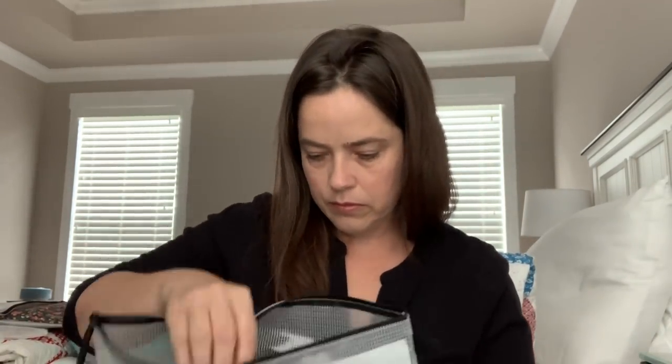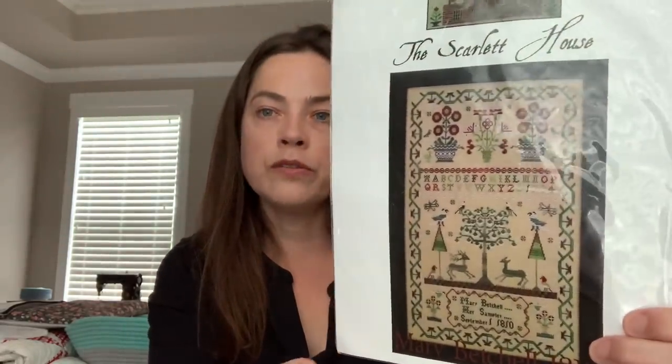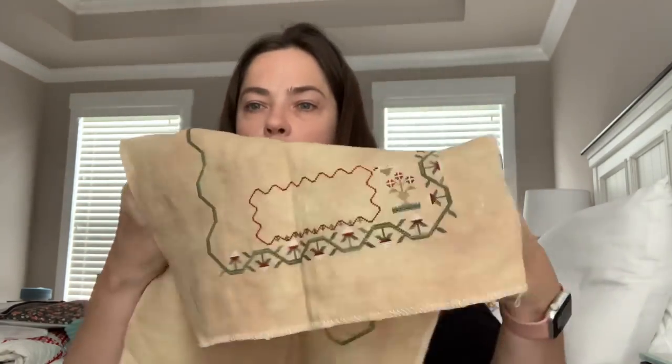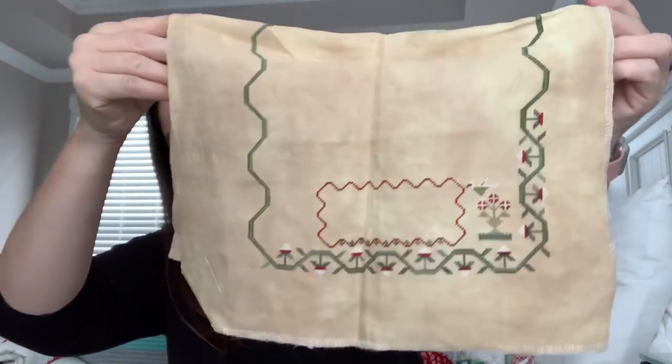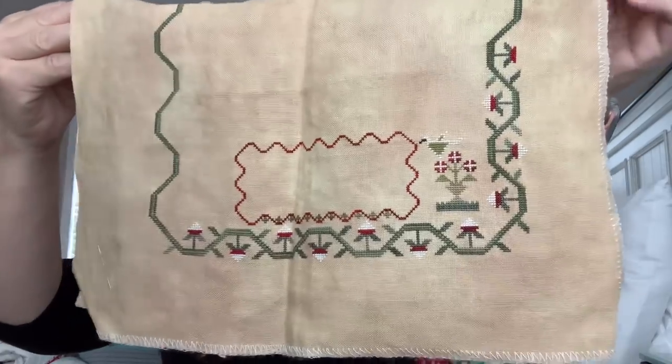The last one I got out is Scarlet House Mary Betchel. I love this one — I love the reds. It calls for Tulip Red by Belvoir. Here's my little progress on it — just so pretty.